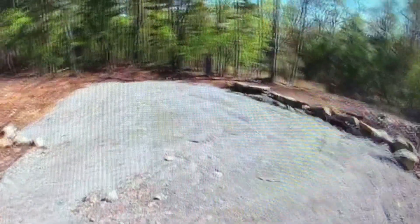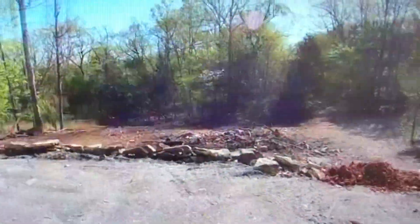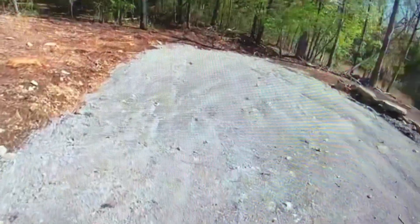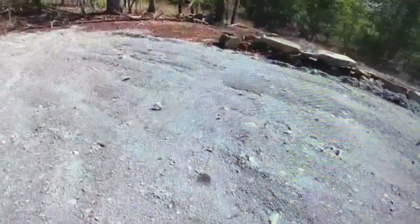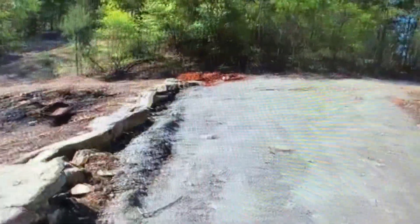Facing north, we can see this is a cleared lot, roughly 40 feet by 101 feet. It has a recently developed space with a roughly 20 feet by 40 foot gravel spot, with a retaining rock wall on the southern side.